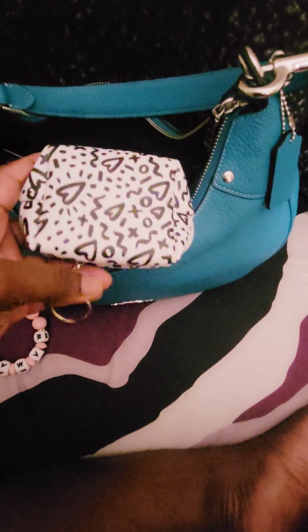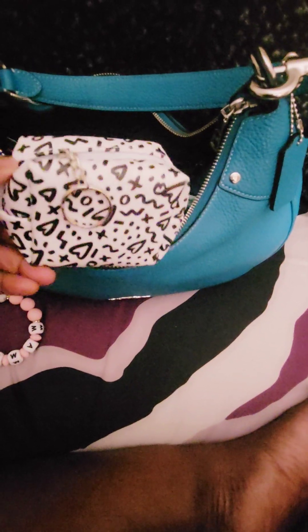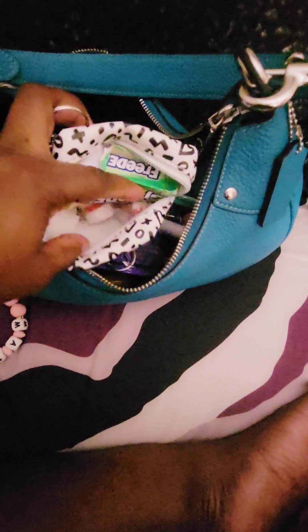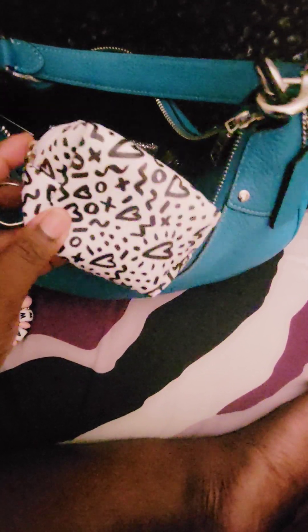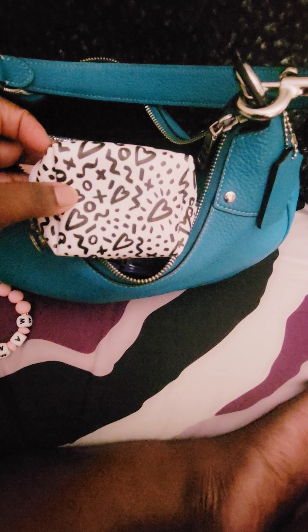Here I have this little pouch that I picked up from Five Below, and this has my candy in it — so this is my new candy pouch. You can put whatever you like — earbuds, keys, coins, anything. But I'm using it as a candy pouch. I thought it was really cute.